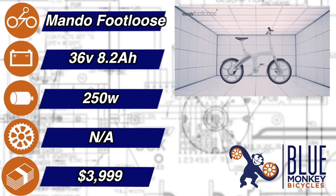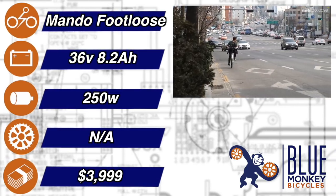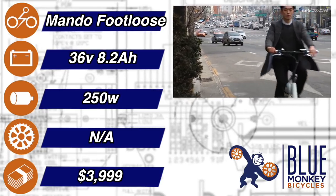The Mando Footloose. This bike literally has no chain. The pedaling motion activates the rear hub motor electrically, which is kind of a trip at first. Once you get the hang of it... well, no, it's still kind of a trip.